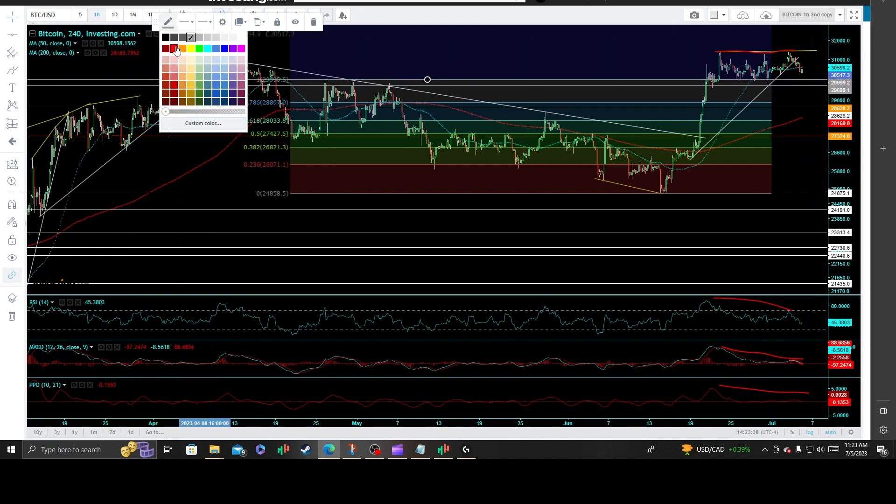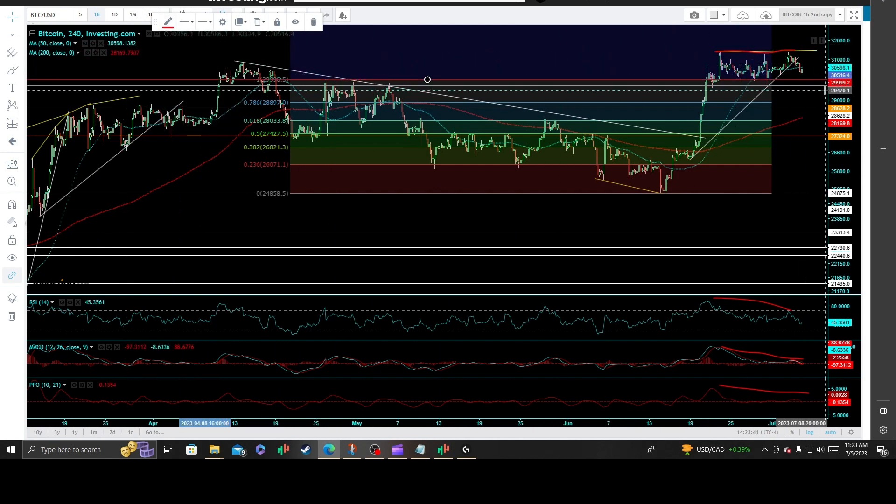If we snap that level — especially the $29,699 price support, call it minor support — I would suspect a pretty large wave of selling and forced stops to go off, with a much larger move back down to $29,699 for a 2.8% drop, down to the 786 Fibonacci retracement at $28,897 for a 5.3% drop, down to $28,628 for a 6.2% drop at the 618 Fibonacci retracement, call it $28,000 for an 8.2% drop, and down to $27,324 price support for a double-digit 10.4% drop.